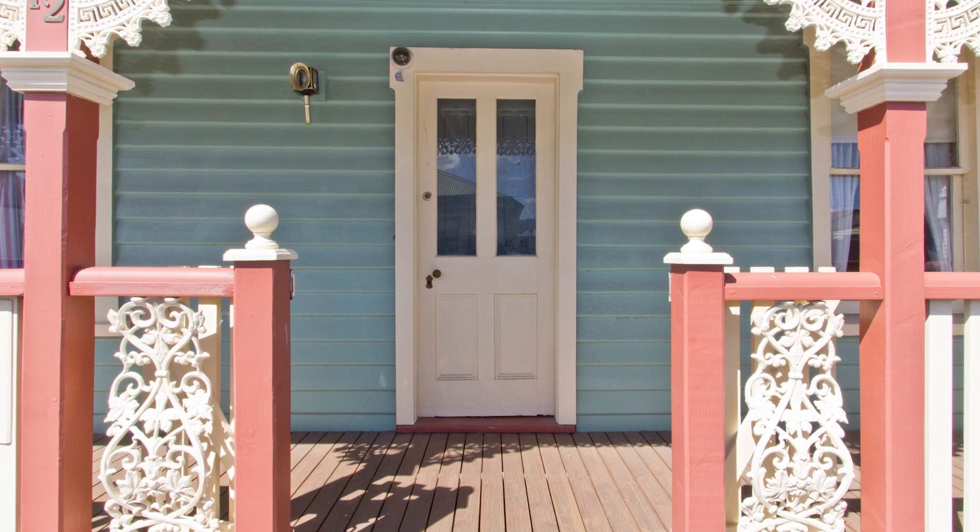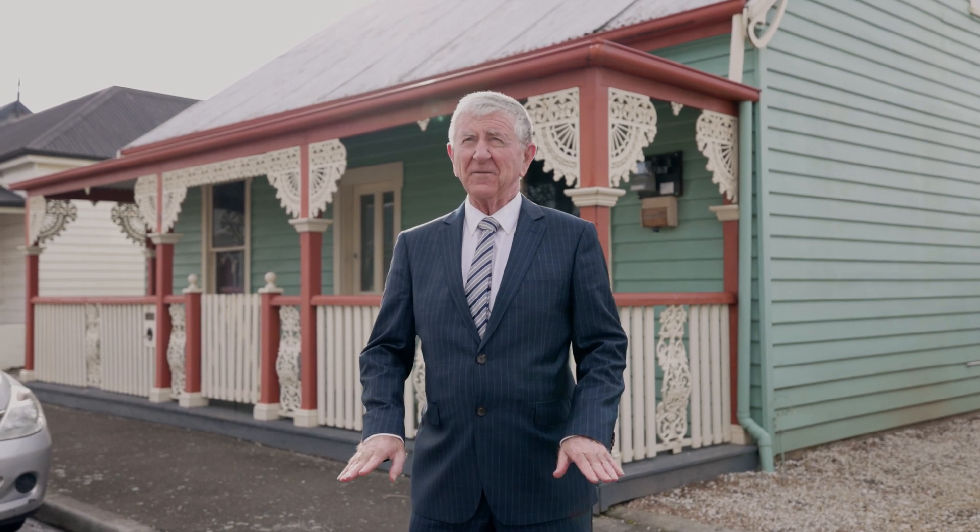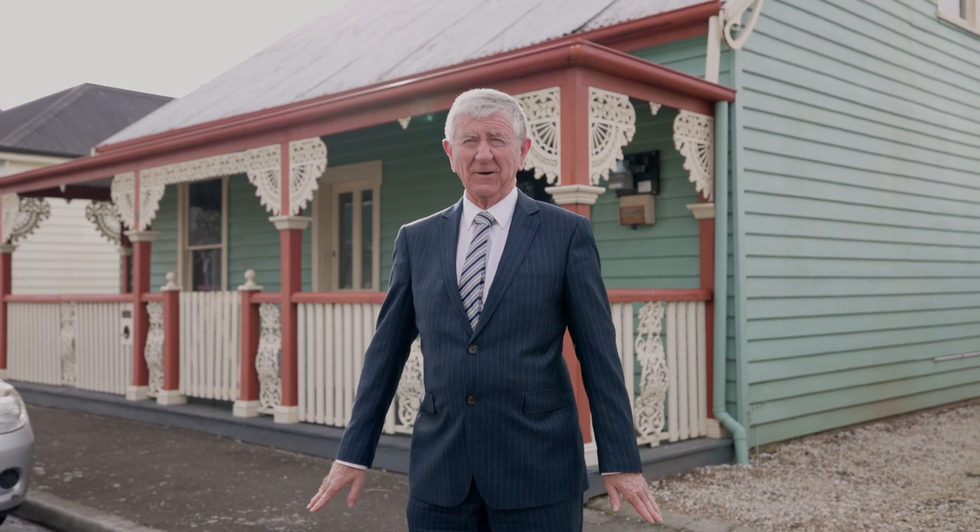Behind me we have a five bedroom share house — in other words, it's rented room by room. If you're looking for a rental return, and I know a lot of you are really struggling to find anything that stacks up at the moment, this is it. The rental return here is huge, really, really good.